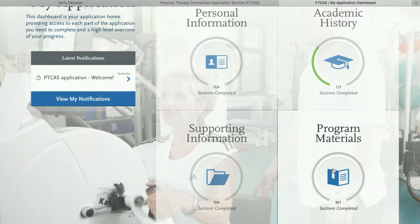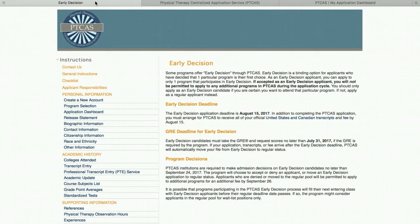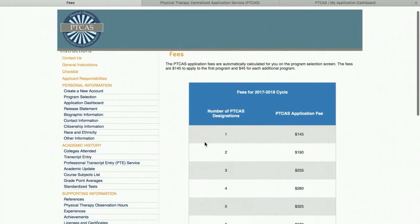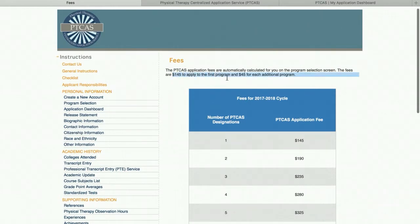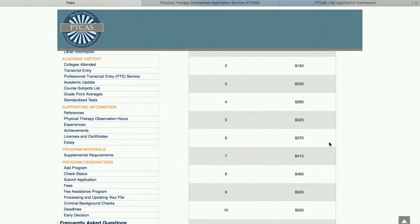This brings me to the point of how many schools should you actually apply to — it's a very common question. It's important because it costs $145 to apply to your first program and $45 each for every subsequent program you add. You can see here that it can add up pretty quickly. The average number of applications per individual for the last data report was 6.2, and that number has steadily been increasing over the past few years because applications are getting more competitive. So I would say six or seven is a solid number.